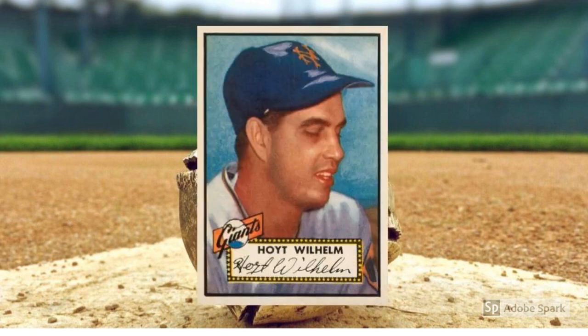1952 Topps Hoyt Wilhelm, number 392. Who was the first relief pitcher to be elected to the Baseball Hall of Fame? That was Hoyt Wilhelm, in 1985. It all started in 1952 when the 29-year-old rookie led Major League pitchers with a whopping 71 appearances, en route to a 15-3 record and 2.43 ERA with the World Series-bound New York Giants. Wilhelm would ride his knuckleball for many more seasons in the big leagues. His 1952 Topps rookie card — a high number — is one of the most valuable cards in the set, at about $1,000 in graded near-mint condition.